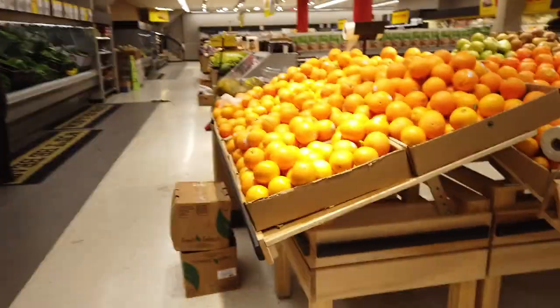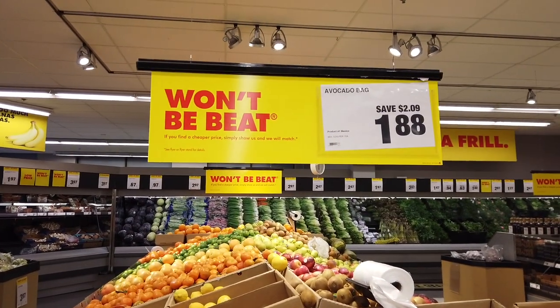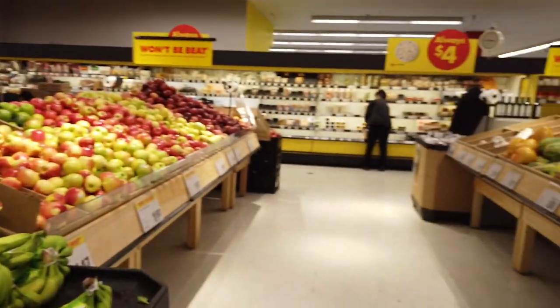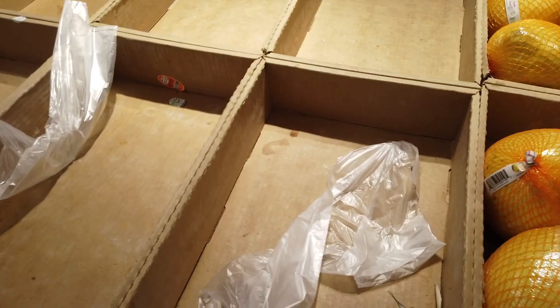Later in the day I went to my local No Frills to pick up a few things. Some items are out of stock like avocados, but there's still a lot of variety left and it definitely doesn't look as dramatic as some of the pictures I saw online. The store does look a bit less organized than usual — I think the staff just couldn't keep up with the increased demand.